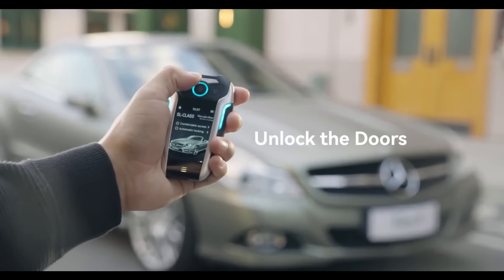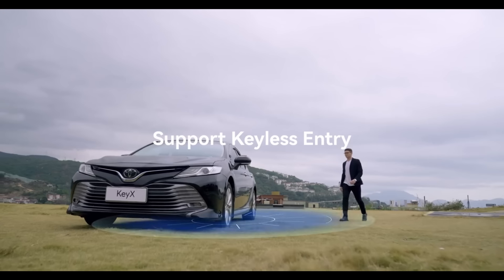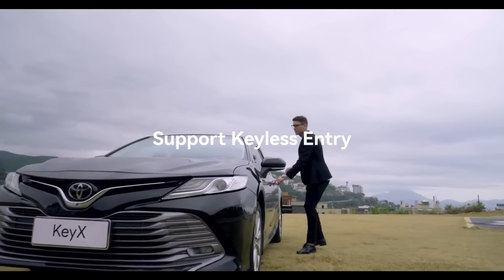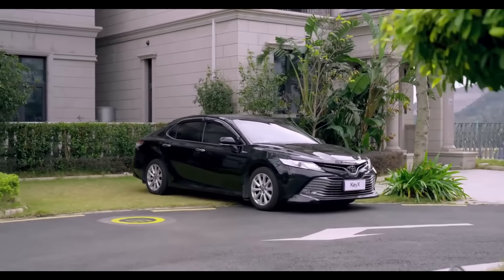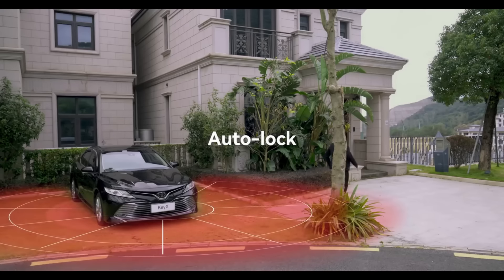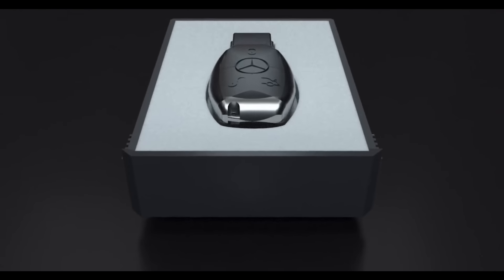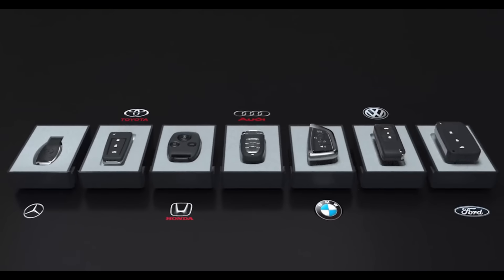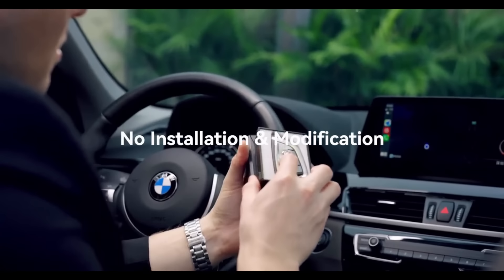With the Key-X's car box, you can transform your regular key fob into a high-tech touchscreen key for your vehicle. Thanks to the contributions of almost 200 backers, the Key-X Kickstarter campaign was a resounding success. Early bird pledges were offered for about $219, providing a substantial savings of about 26% off the final retail price.